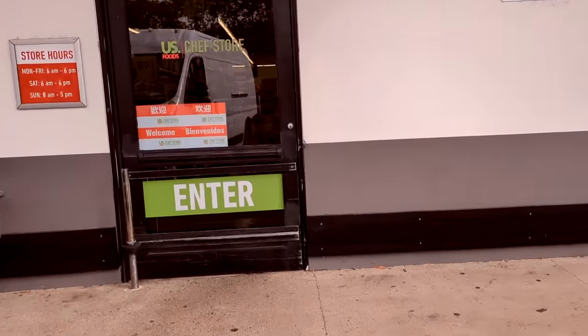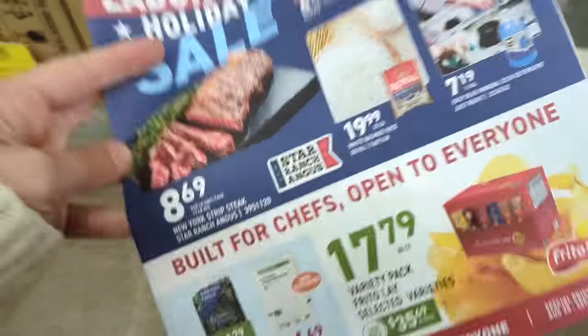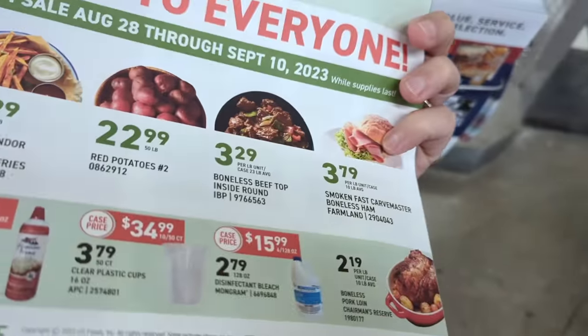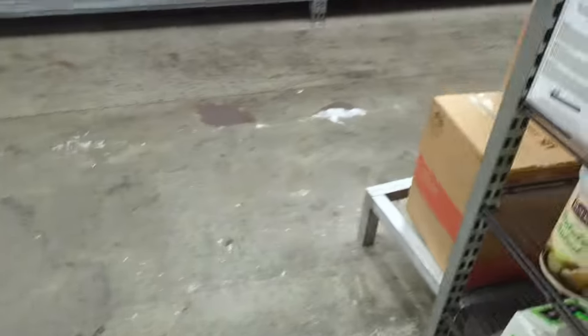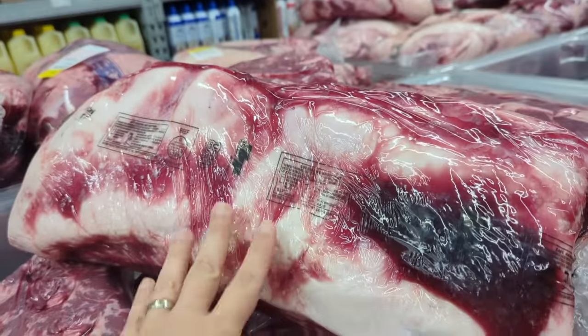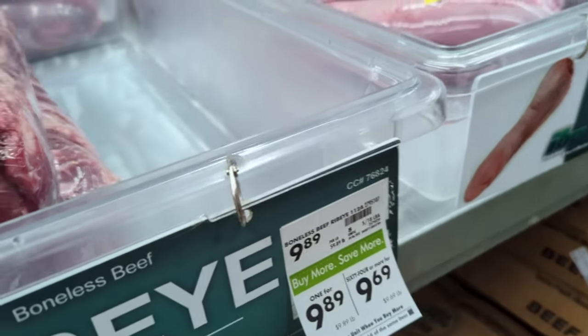We've got to get some meat for making jerky — that's a nice thing to get here. New York strip is $8.69 a pound, that's not too bad. Top inside round is here too. This is the main part of the store that I shop. There's strip loin at $6.39 a pound — not too bad, but you have to buy it like this and cut it yourself. Ribeye is $9.89. Oh, you need some beef tongue?